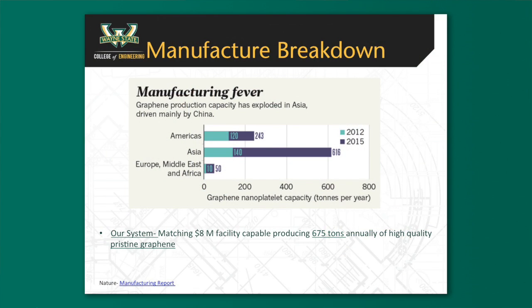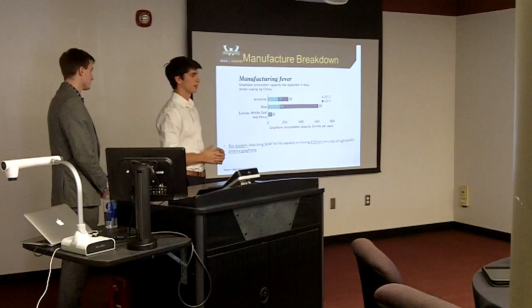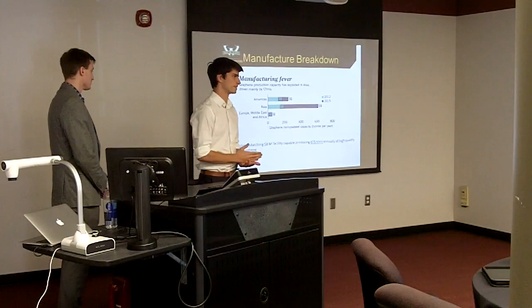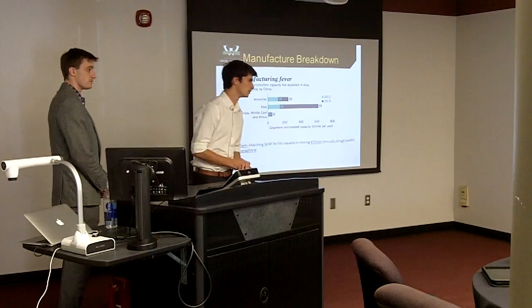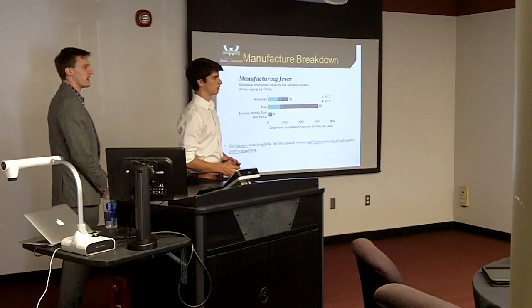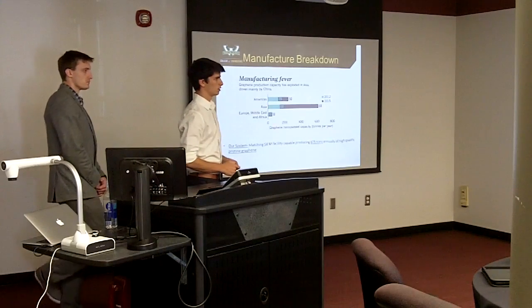Currently, total graphene production is at just above 900 tons. We project that with the $8 million facility that XG Sciences currently has, we would be able to produce 675 tons, which is a large portion of the graphene market. The major issue right now is developing a low price range, and we're essentially changing their process to be the best.